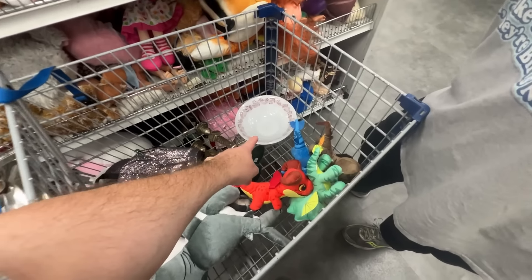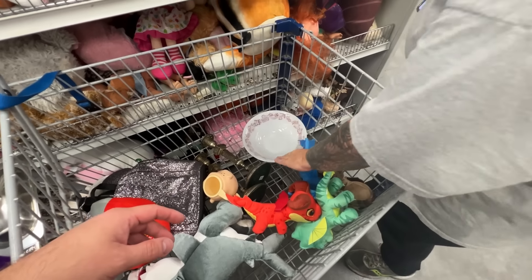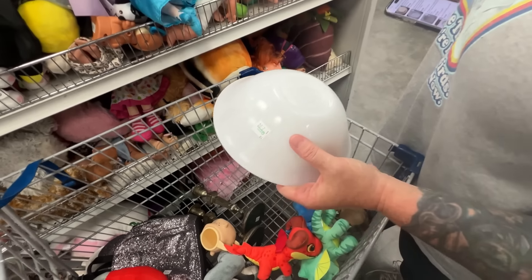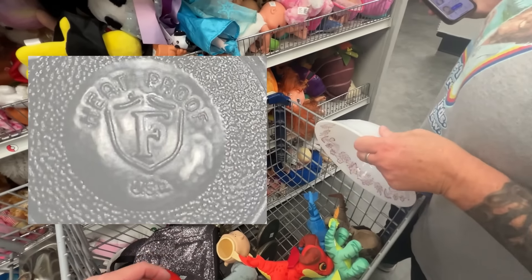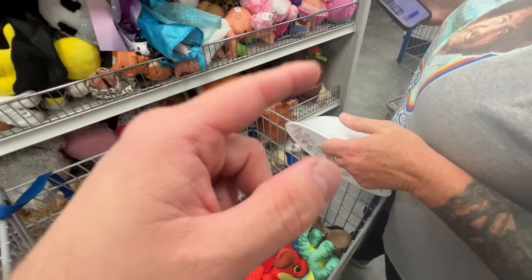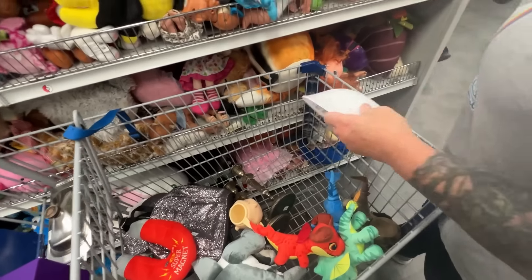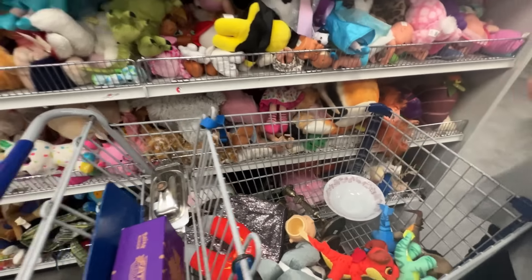Is that Corelle or Corel? No, it's Fire King. Fire King's not bad at all, if that's what it is. Wait — the F is Federal, not Fire King. Federal. Fire King's different. Federal milk glass — I think it's probably worth it if it's only a couple bucks.